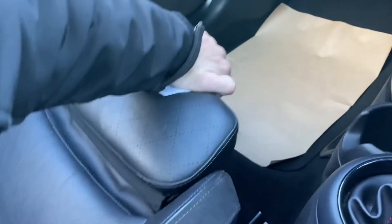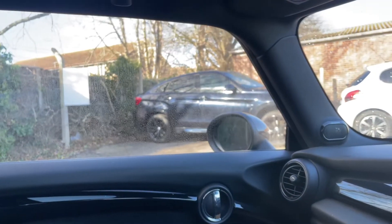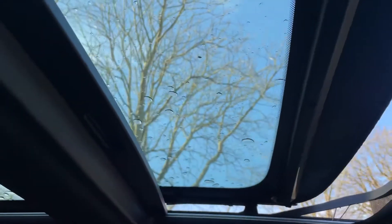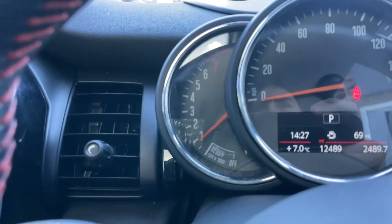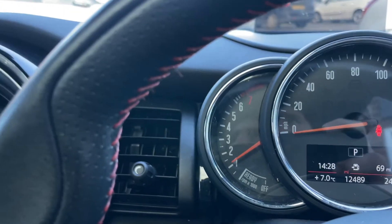Small glove box there, nice and handy. Everything works as it should — windows, mirrors fold as they should. Nice and powerful one-touch power windows. The panoramic roof closes working perfectly, nice and smooth and quick. The car is idling perfectly at just under a thousand revs and revs freely, just as it should.